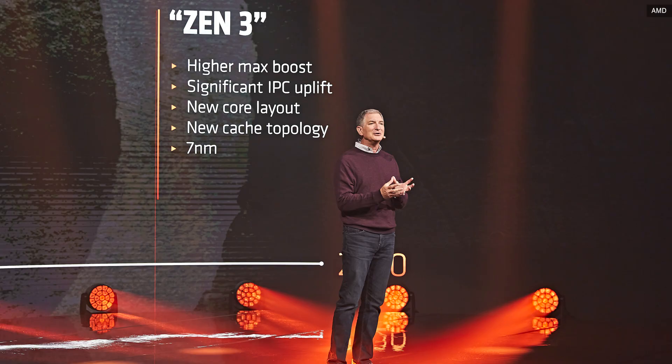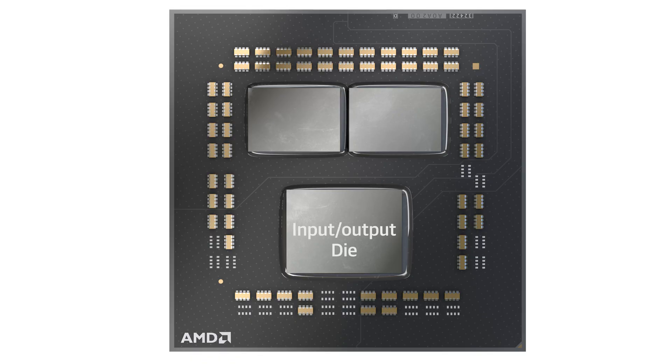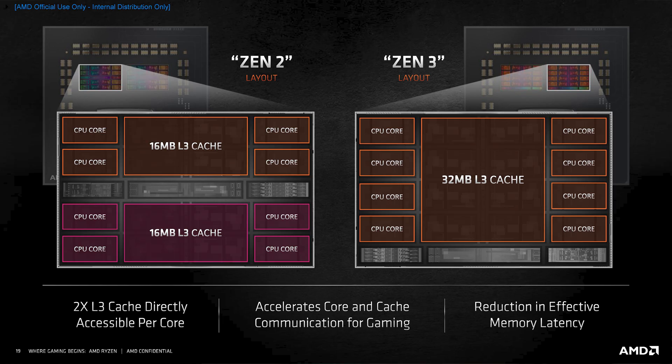So here comes Zen 3. The 7 nanometer manufacturing node is now way more reliable and robust, and AMD inches back towards monolithic chips. Zen 3 still has a separate IO die, but each CCX is now the full eight cores. This simplified design has some big improvements — the most important being that each core now has full access to the CPU's massive 32 megabyte L3 cache. We may need to do a video entirely on CPU caches someday, but the main idea is that your computer actually has a bunch of different tiers of memory.